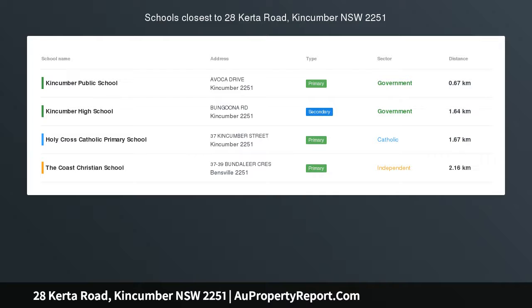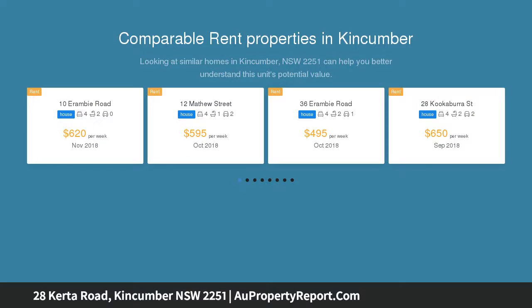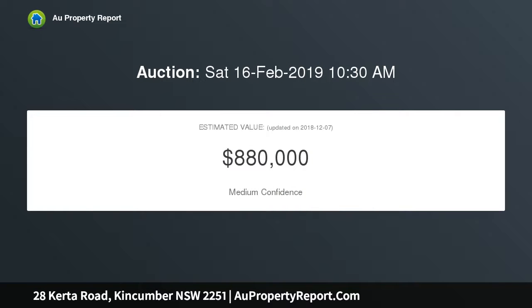An impressive home in tranquil surrounds — an immaculately presented and wonderfully spacious two-story brick and tile residence offering a gorgeous sun-drenched northeast aspect and impressive wide frontage of approximately 32 meters. Set in a tranquil sought-after location close to Kincumber's schools, playing fields, shops and cafes, approximately 5 minutes to Avoca, McMaster's and Copacabana's pristine beaches.